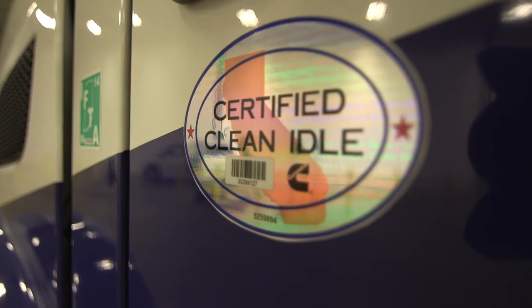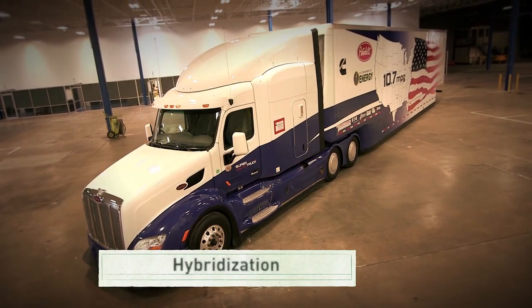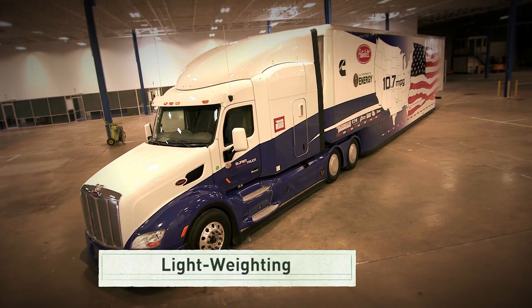There are several different ways to improve the fuel efficiency of these big rigs: advanced combustion engines, hybridization, aerodynamic improvements, and lightweighting, to name a few.